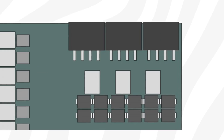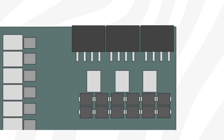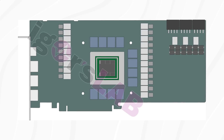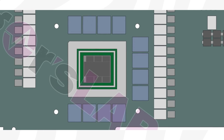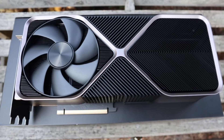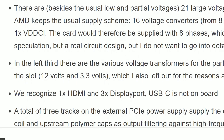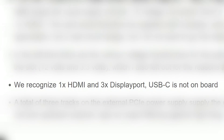The card is powered by three 8-pin power connectors, which means we're looking at a maximum of 450 watts of power. Iger has also confirmed that the RX 7900 XT will feature a total of 24 gigabytes of GDDR6 memory located in groups around the GPU. 24 gigs of VRAM indicates to me that the 7900 XT is targeting the RTX 4090, which carries the same amount. As a bonus, it's also revealed that the card has four display connectors: three DisplayPorts and one HDMI.